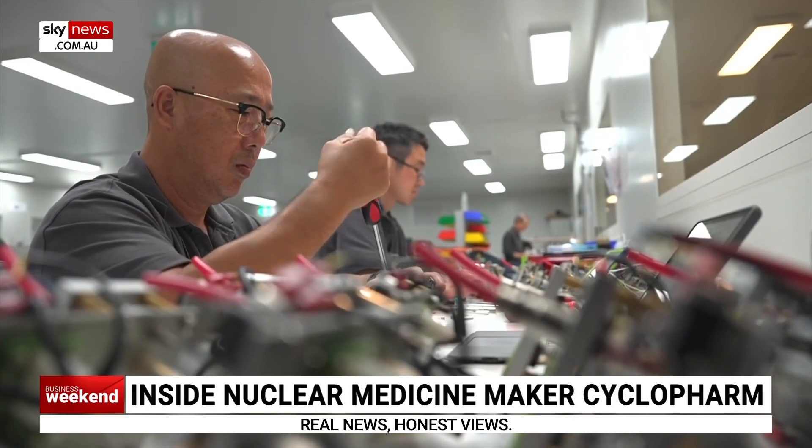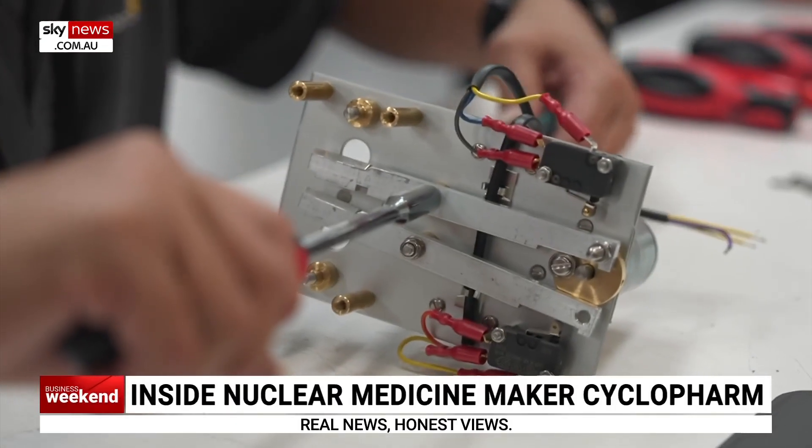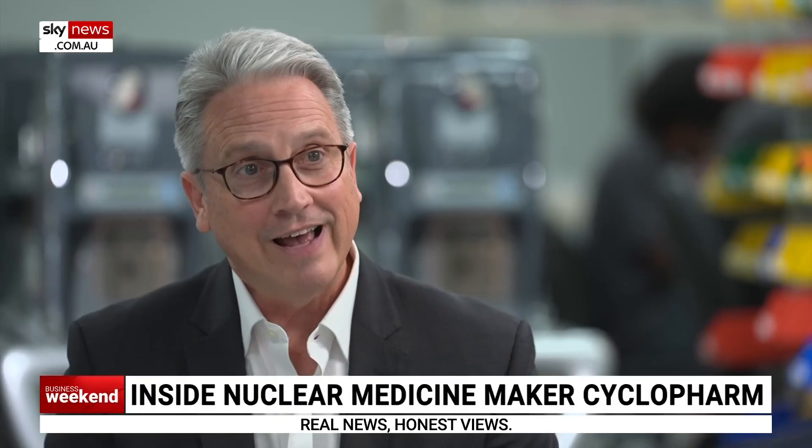This facility is pretty impressive. How many employees have you got here? We've got close to 80 on site. The business has grown dramatically, particularly with our entry into the U.S. We've scaled up to accommodate that demand.